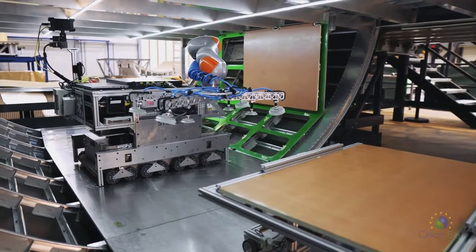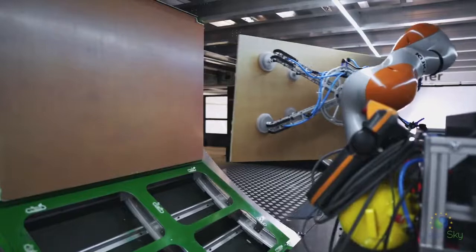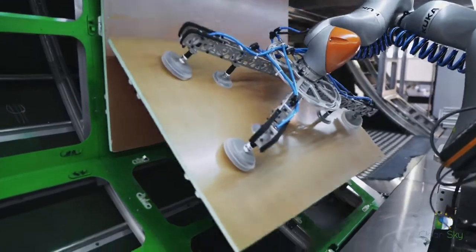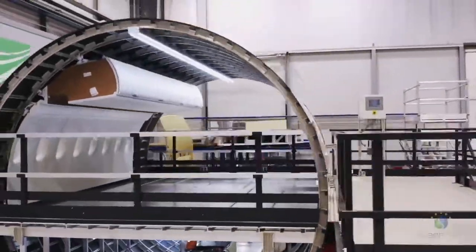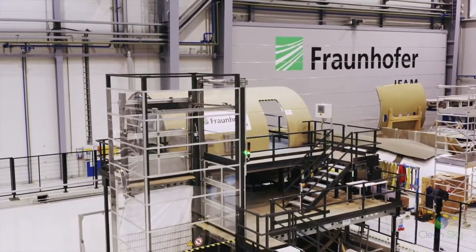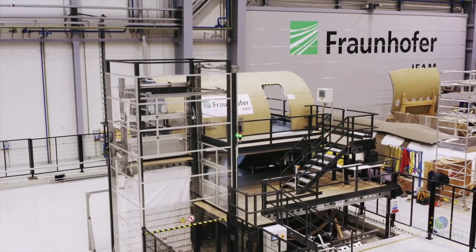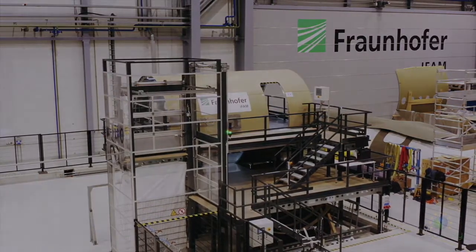The vision system identifies the gripping position and the trajectory is planned to avoid all possible collisions in the confined cargo space. The validation of the processes yielded positive results in terms of productivity, ergonomics and costs. The developed solution is a potential alternative to conventional assembly methods for future aircraft cabin and cargo installation.